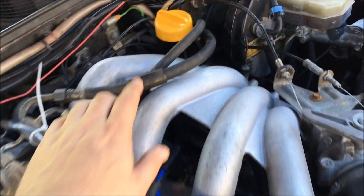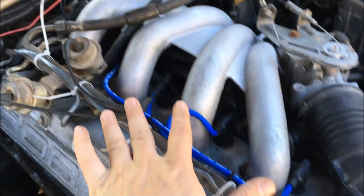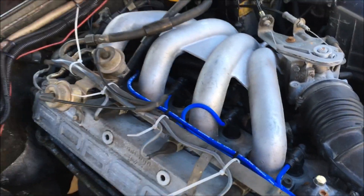Unfortunately there may have still been dirty fuel down in the lines that clogged the injectors again. So I'm gonna take everything apart, clean it out one more time, and hopefully we can get this resolved.